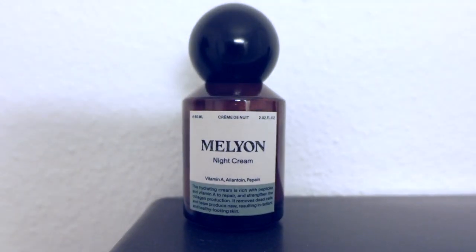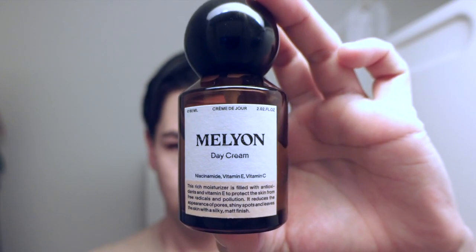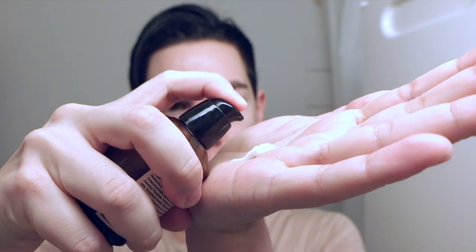At night, the night cream. In the morning, the day cream. The day cream is a moisturizer that seals the deal.